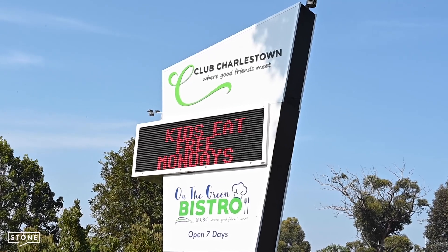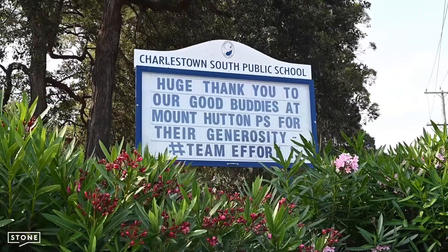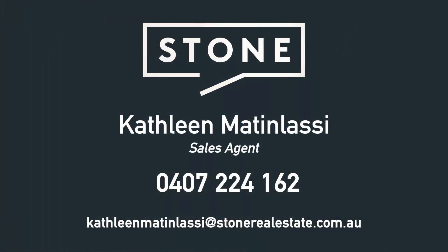Conveniently located close to Charlestown Bowling Club, shopping centre and schools. Contact me to inspect this quality and affordable home and you can move in for Christmas.